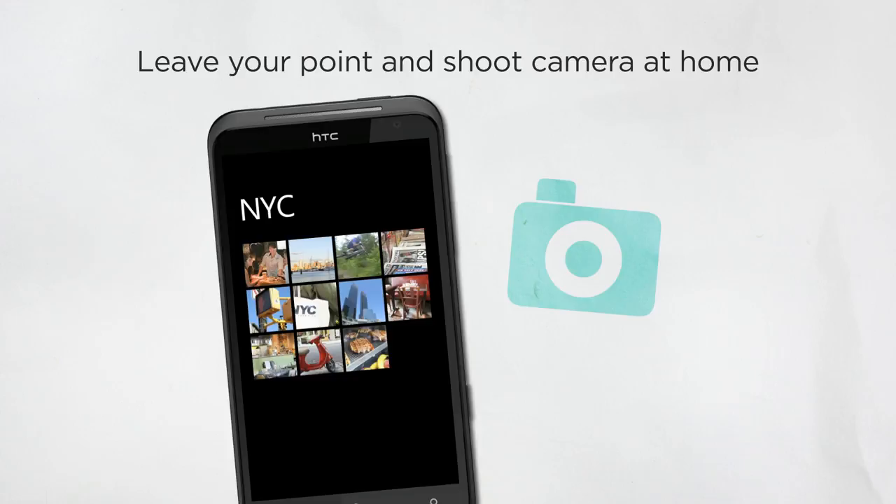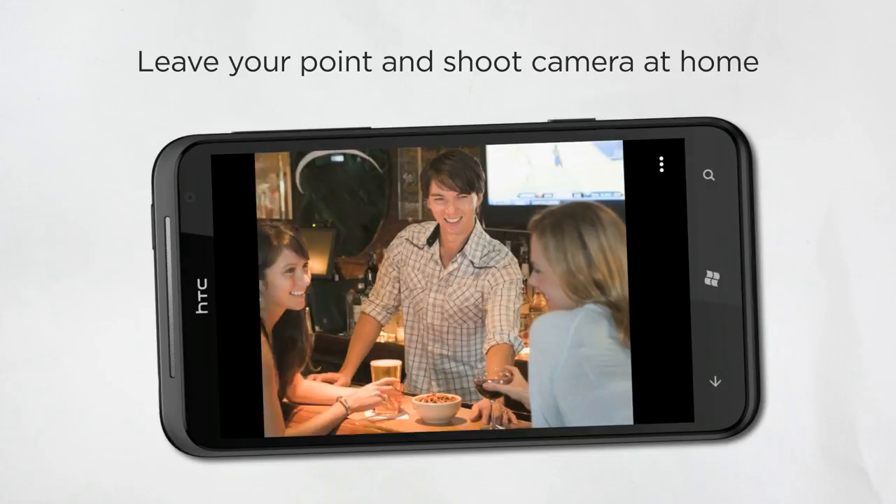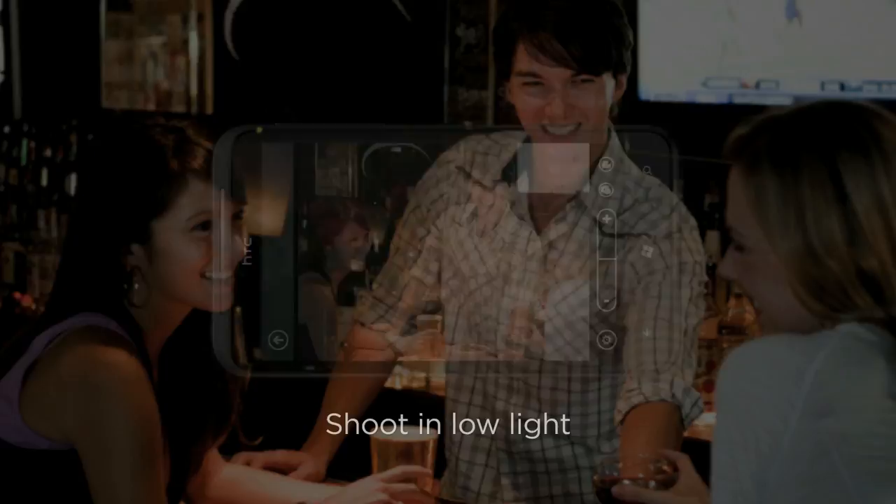Rather than dragging your point-and-shoot camera around, the HTC Titan gives you a high-resolution photo under any condition — like a romantic candle at dinner, a sweeping landscape, or a friend as he flies off his mountain bike. For those low-light situations, like when your favorite restaurant turns down the lights, take clearer shots with the best in mobile phone class.